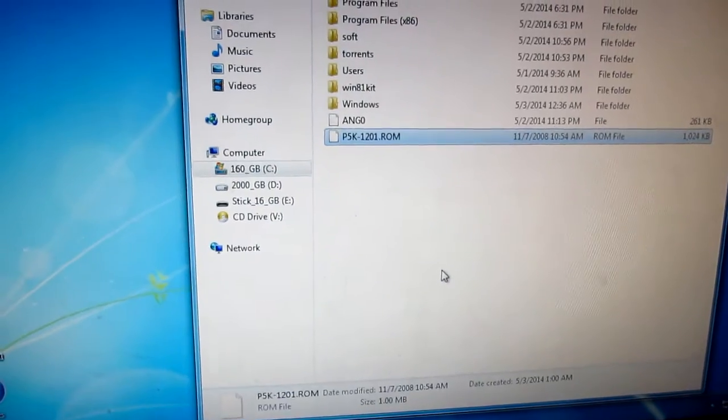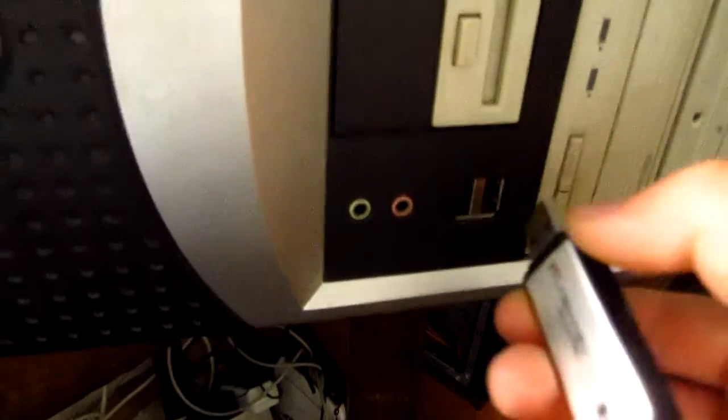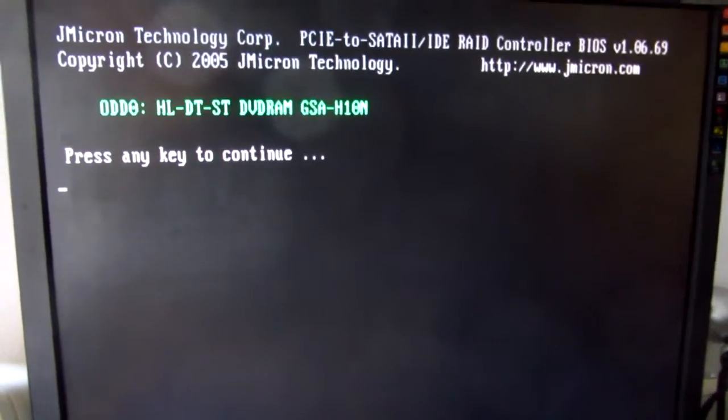Paste it there and restart the computer. USB taken out — this is shutting down. Now I will press ALT plus F2 on the keyboard. ALT+F2, and the BIOS file is on the C drive.